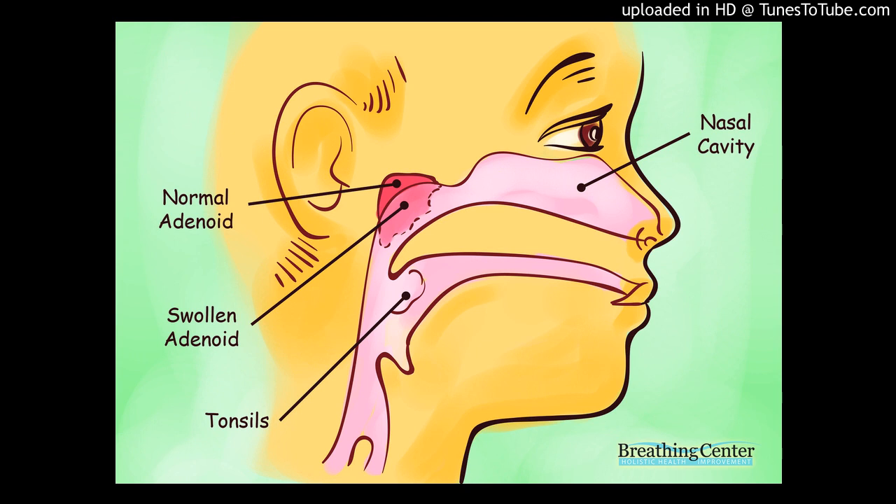Bacterial infections of the tonsils, especially those caused by streptococcus, are first treated with antibiotics. Removal of the tonsils (tonsillectomy) and/or adenoids (adenoidectomy) may be recommended if there are recurrent infections despite antibiotic therapy, and/or difficulty breathing due to enlarged tonsils and/or adenoids. Such obstruction to breathing causes snoring and disturbed sleep that leads to daytime sleepiness, and may even cause behavioral or school performance problems in some children.